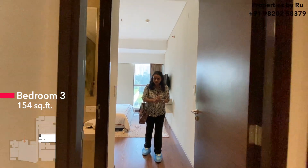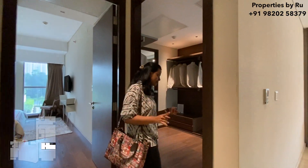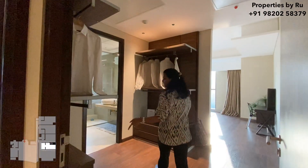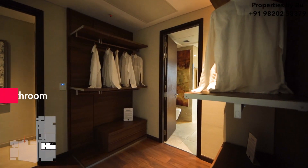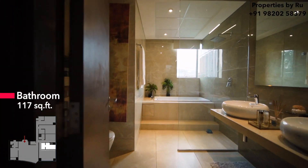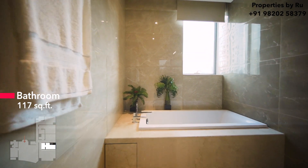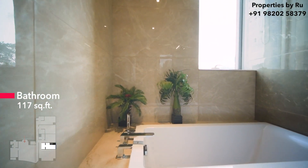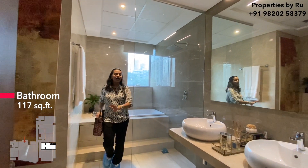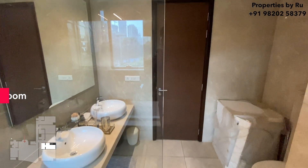Now let's go check out the best part of this apartment — the main master bedroom. As you enter, you get this walk-in wardrobe. They have kept an open wardrobe theme over here which connects you to your bathroom. This is a very spacious bathroom — here is your bathtub, your shower area, and these two are your his and her sinks.